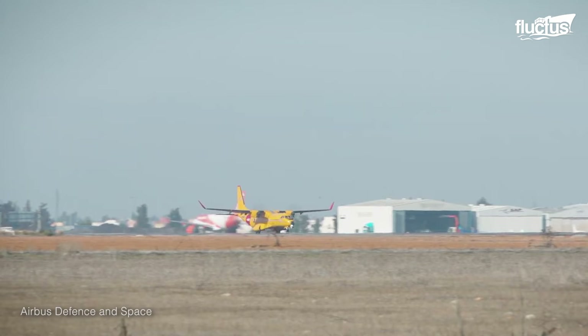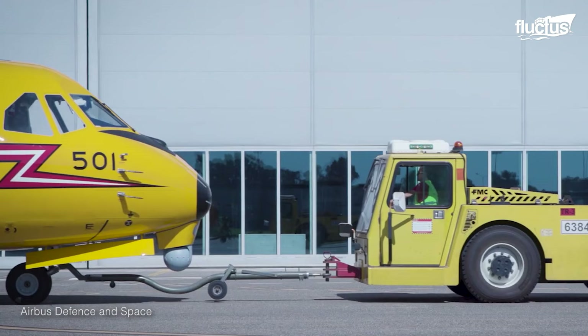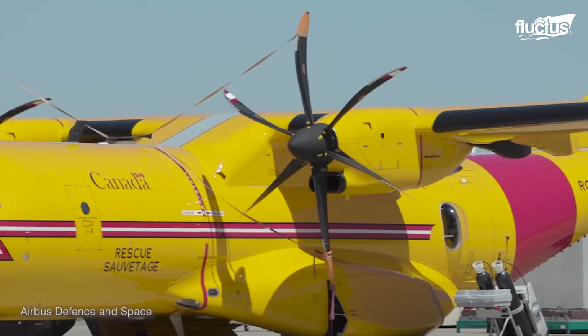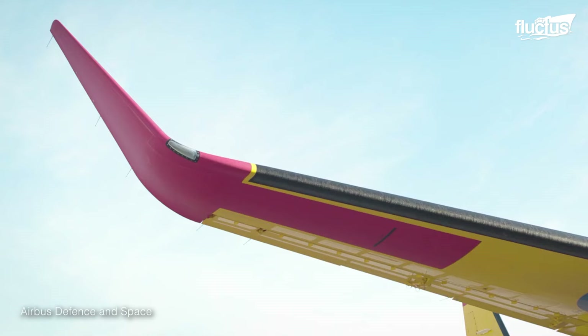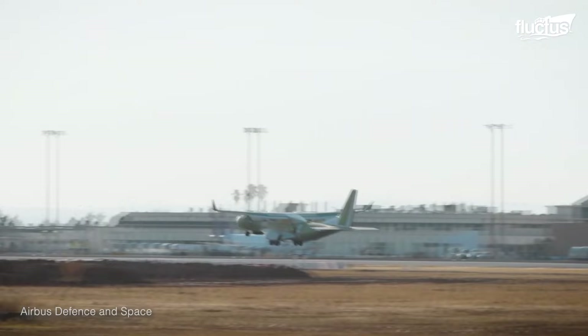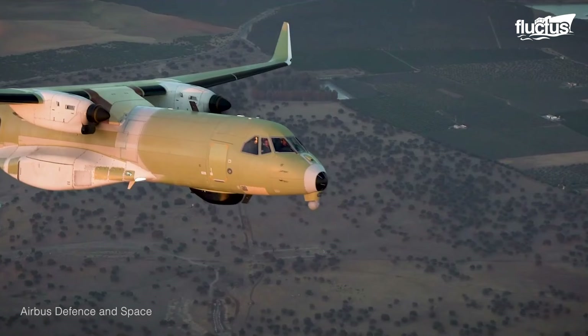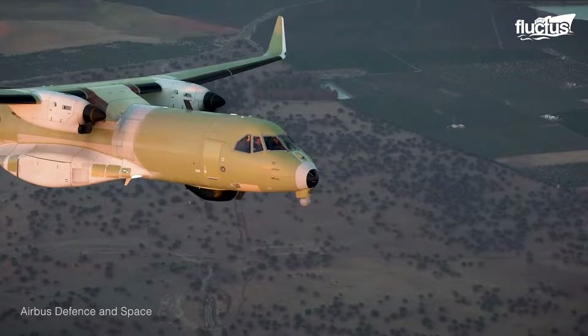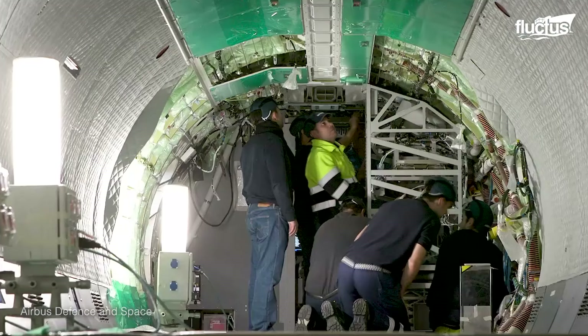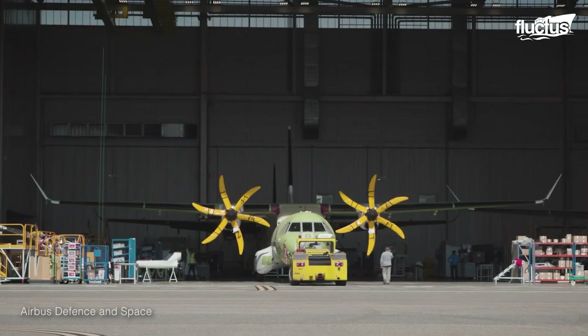This search and rescue craft is truly unique in a lot of ways. It also has special winglets that aid in carrying heavier payloads over longer distances. This contributes to fuel savings and allows the aircraft to perform a wider variety of missions. Airbus also designed the FWSAR with advanced avionics and a reinforced fuselage in case the crew ever needed to ditch in the ocean.